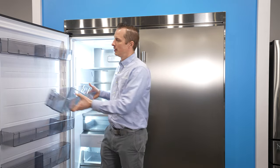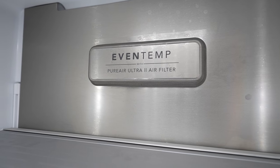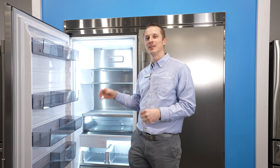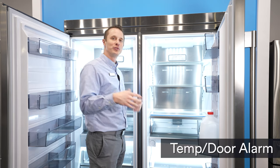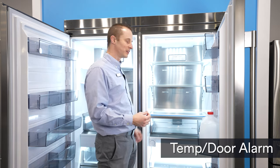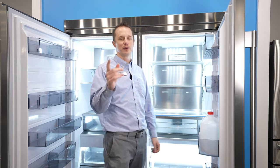The door shelving also adjusts depending on what you want to store. One really cool feature is the variable compressor, which circulates air evenly throughout the freezer, so when you open it and warm air gets in, it does a great job eliminating freezer burn on all your valuable items. The refrigerator and freezer also have a temperature alarm and a door alarm to alert you if the door is left open, which is great for your electric bill and food storage.